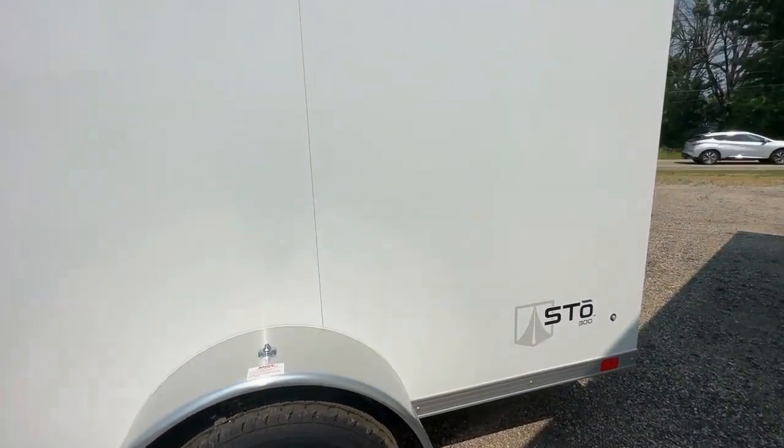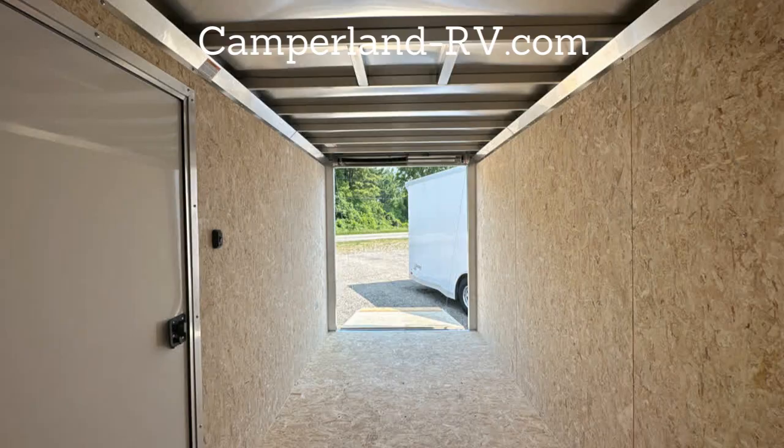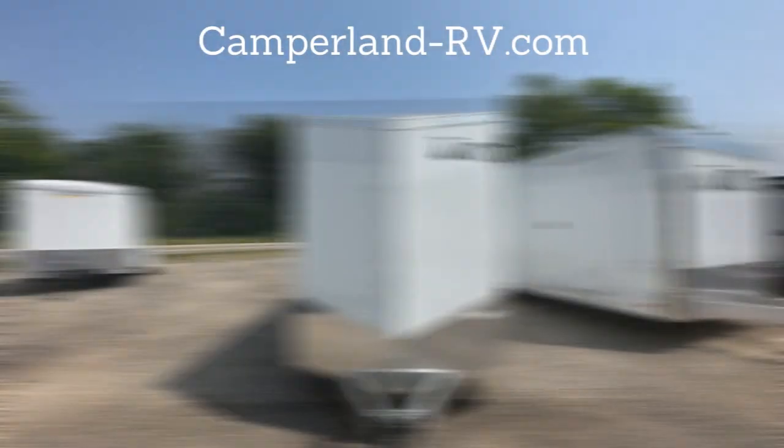The 2023 ATC Stowe 300 is your go-to trailer for durability, versatility, and convenience. Whether you're hauling cargo or embarking on an adventure, this trailer has you covered. Upgrade your towing experience today.